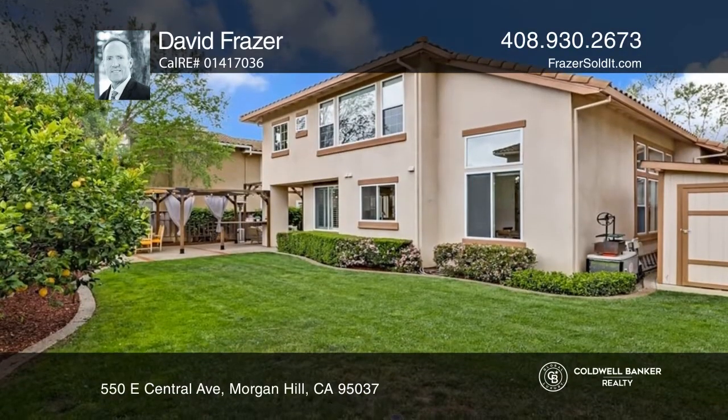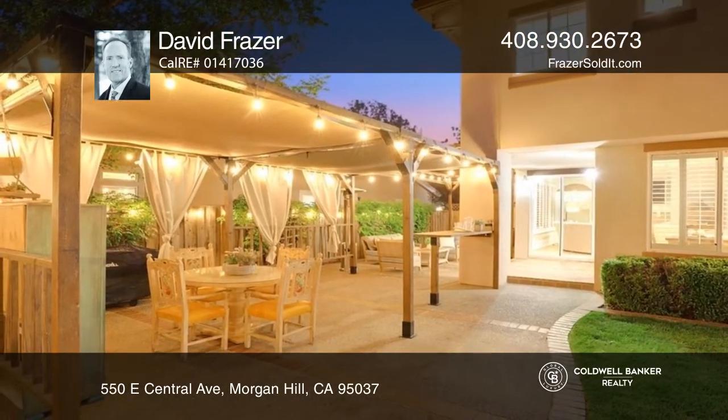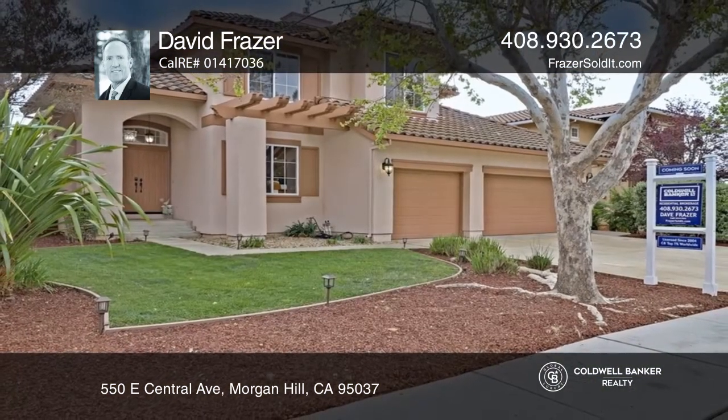The rear yard is an entertainer's delight with a covered porch, covered pergolas and a large shed. Don't wait — schedule a tour with David Fraser before it's too late.